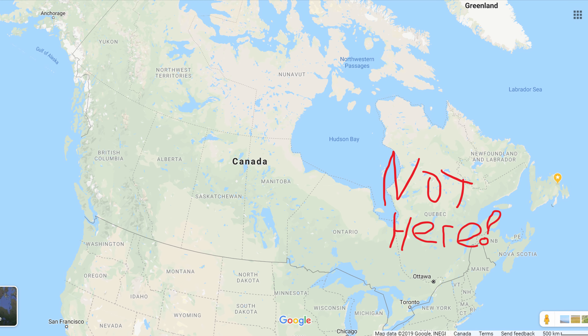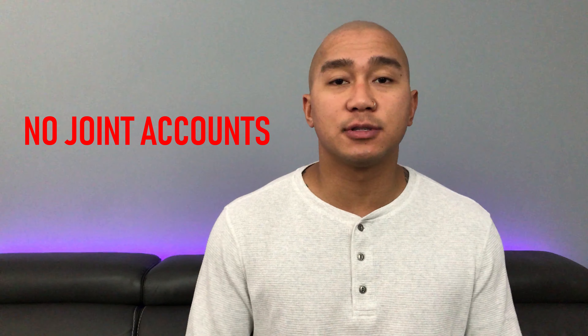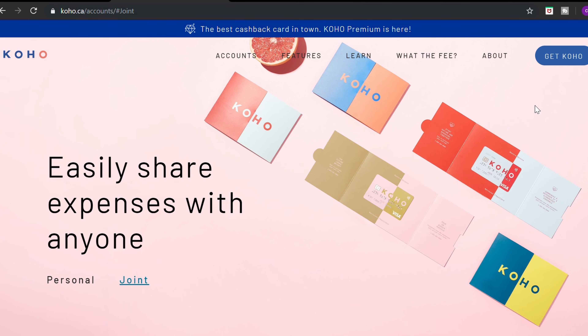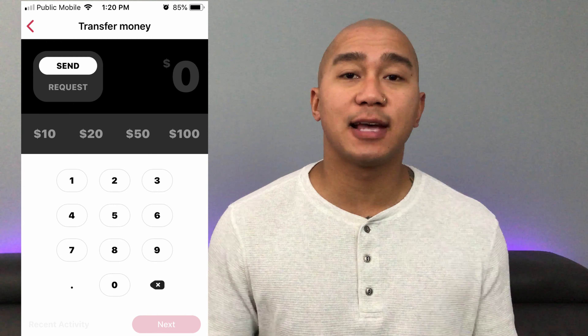So what are the cons of the Stack MasterCard? Stack is currently not available in Quebec — if you live there, Coho Visa might be a better option. Stack also doesn't offer joint accounts, so if you need those, Coho is the better choice. And the biggest con: you can't send or accept e-transfers. To receive money from others, they'd need a Stack account to do a free Stack-to-Stack transfer. With Coho, you can't accept e-transfers either, but you can send them to others for free.